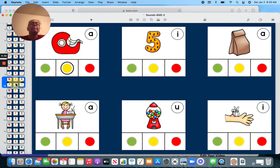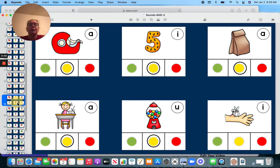Middle. Five — middle. Bag — middle. Name — middle. Gum — middle. Bite.